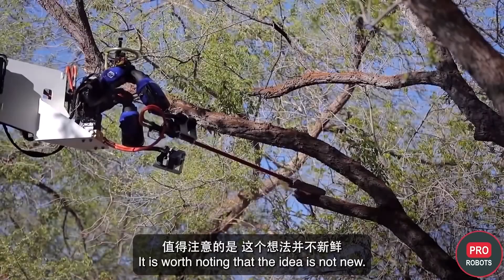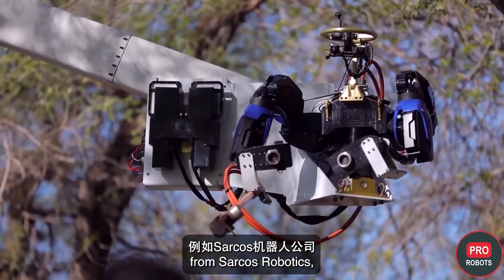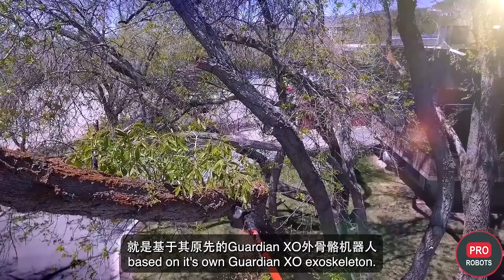It is worth noting that the idea is not new — something similar, though on a smaller scale, has already been seen from Sarcos Robotics, which is developing the Guardian XT robot based on its own Guardian XO exoskeleton.